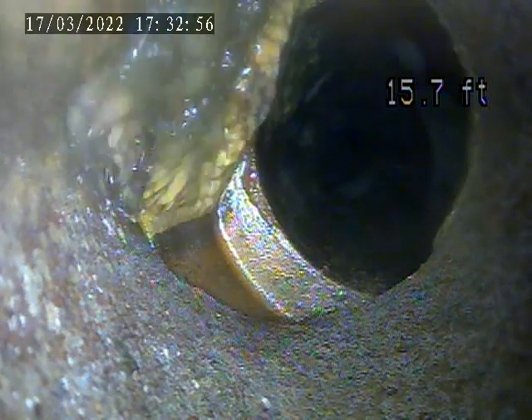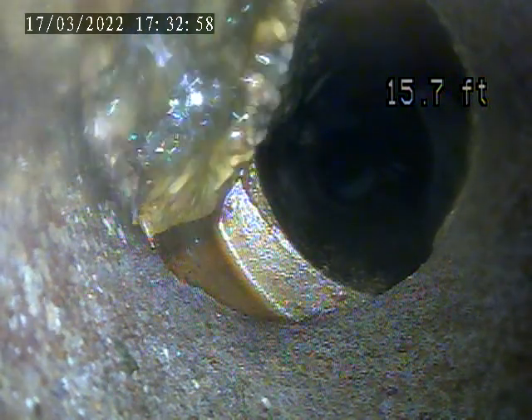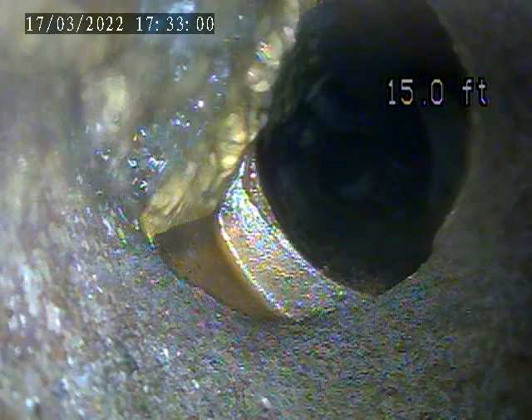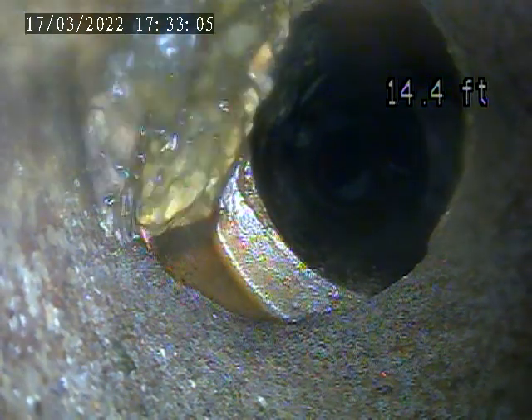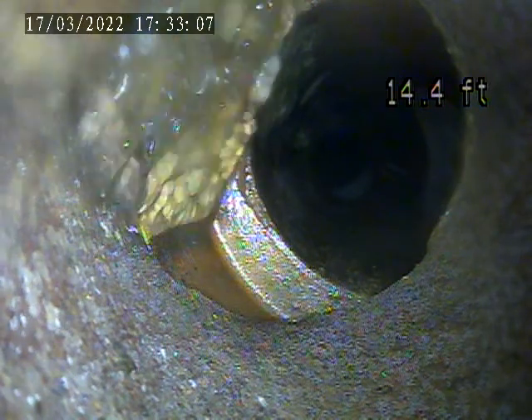At 6937 McPherson, today is March 17th. Doing a lateral inspection for my house trap access. It is in the basement by the water line. We're going to push now about 15 feet — 14 and a half from this house trap.